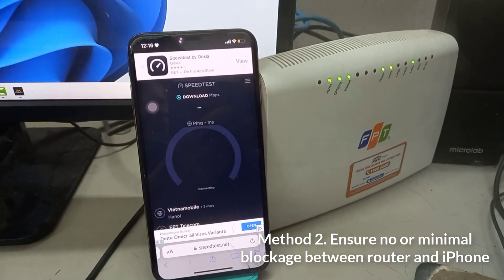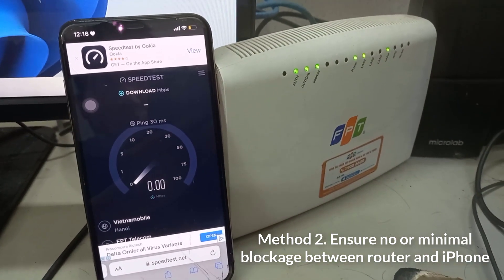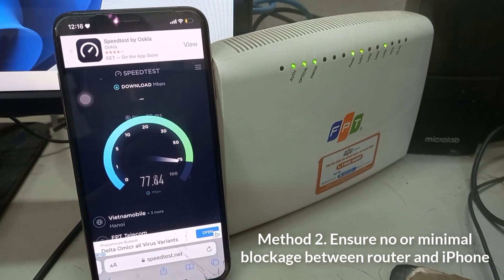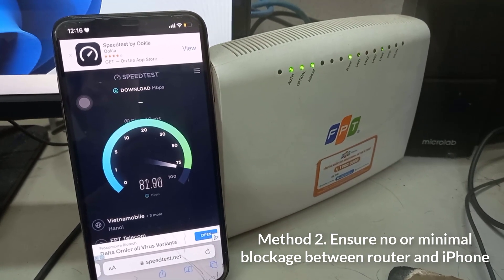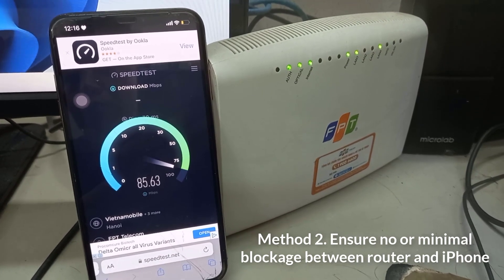Method 2: Ensure no or minimal blockage between router and iPhone. Distance and barricades significantly degrade Wi-Fi signal strength and its ability to provide a consistent user experience. If you continuously face weak signals, consider moving closer to the router.